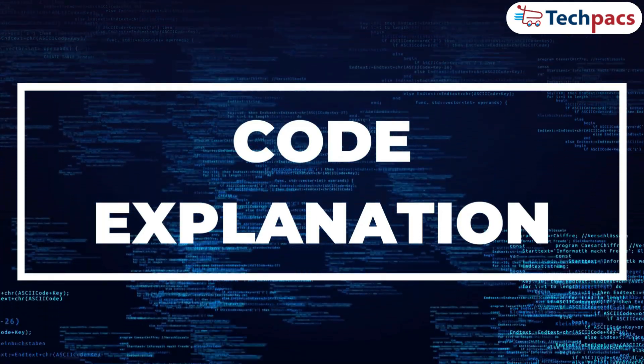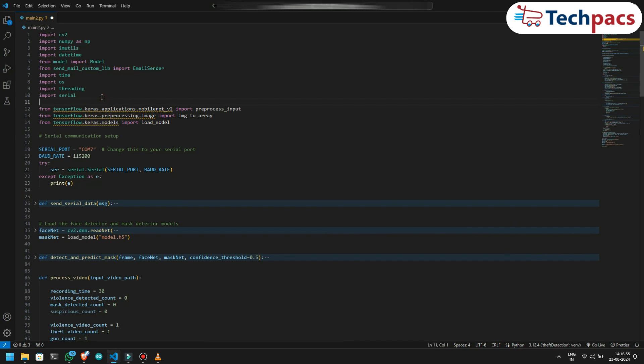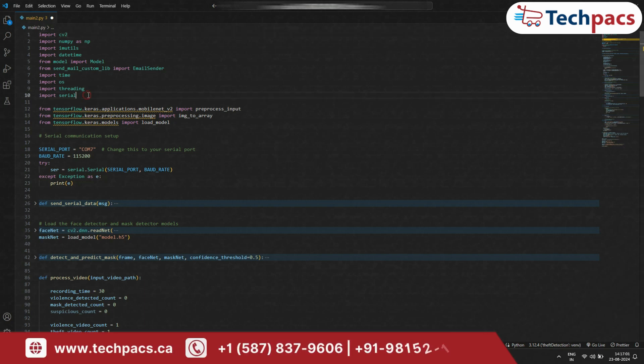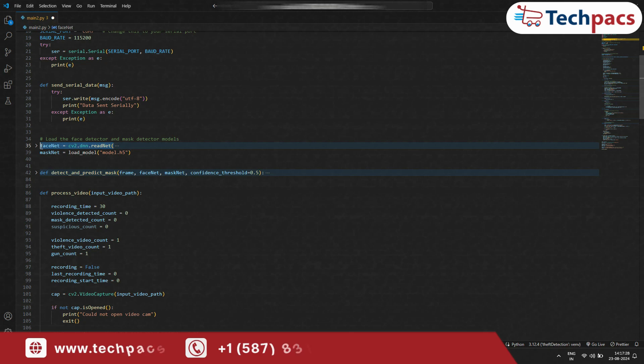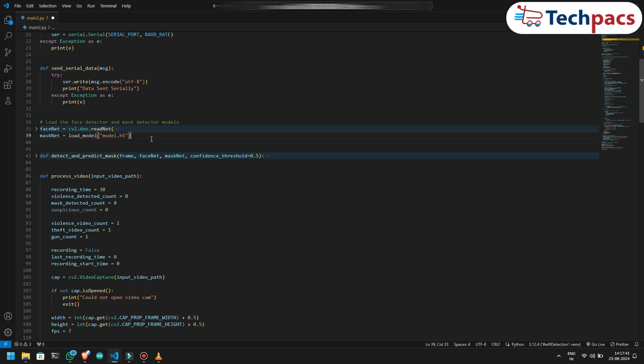Now let's see the code explanation. First, we import the necessary libraries: OpenCV for image processing, TensorFlow Keras for our deep learning models, and a library for serial communication. Next, we load our pre-trained models — a face detection model and a mask detection model. The face detection model locates faces in the video feed, while the mask detection model checks if the person is wearing a mask, a key feature for any modern surveillance system.